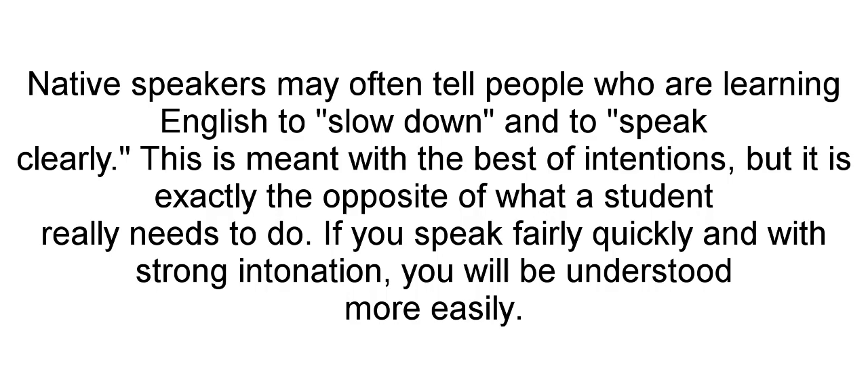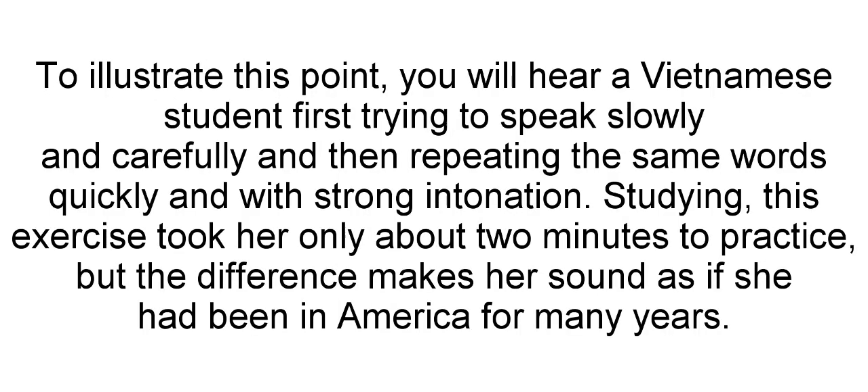Native speakers may often tell people who are learning English to slow down and to speak clearly. This is meant with the best of intentions, but it's exactly the opposite of what a student really needs to do. If you speak fairly quickly and with strong intonation, you'll be understood more easily. To illustrate this point, you'll hear a Vietnamese student first trying to speak slowly and carefully and then repeating the same words quickly and with strong intonation.